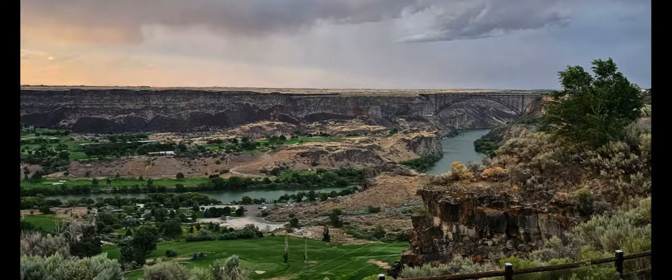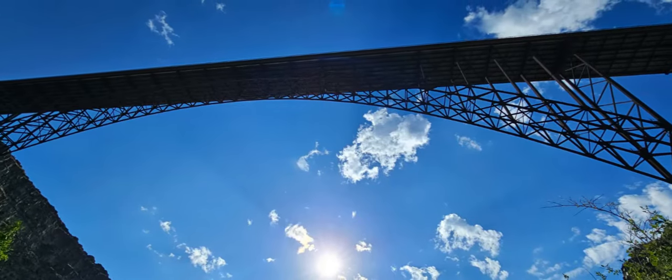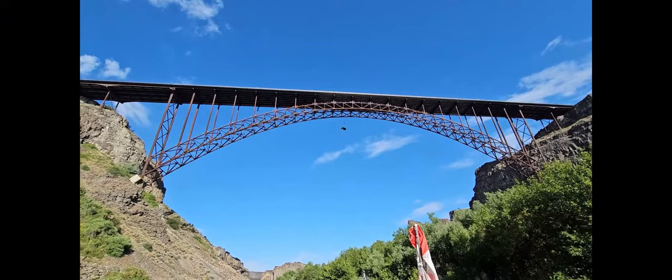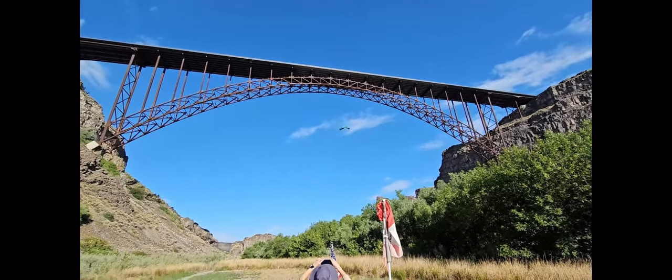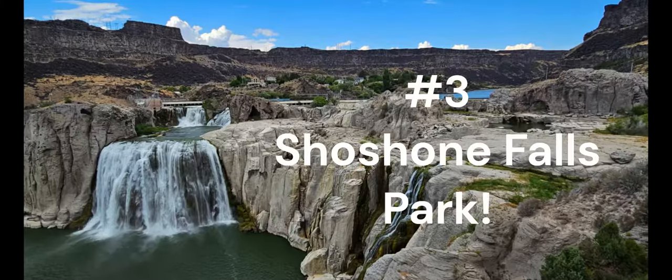The number four fun thing to do in Twin Falls, Idaho is the Mogenson Trail. I have to say this trail more than exceeded our expectations. It's located near the entrance to Centennial Park — a 2.2-mile out-and-back trail inside the Snake River Canyon that runs along the Snake River. You'll get great views and the trail actually goes beneath the Perrine Bridge. Once you pass under the bridge you'll see targets on the ground — the landing area for base jumpers. We were lucky enough to see some base jumpers land right there next to us. The base jumpers then climb the canyon wall and many run back across the bridge to do it again. It's crazy.